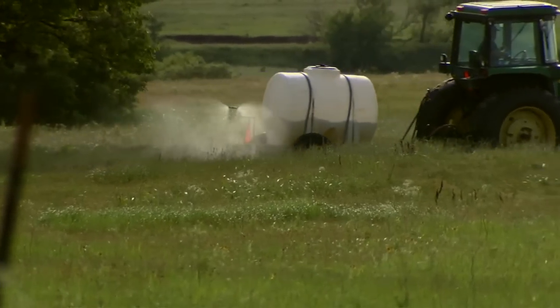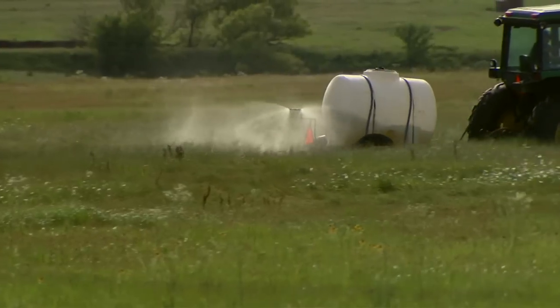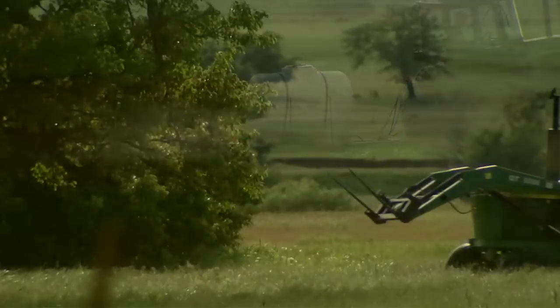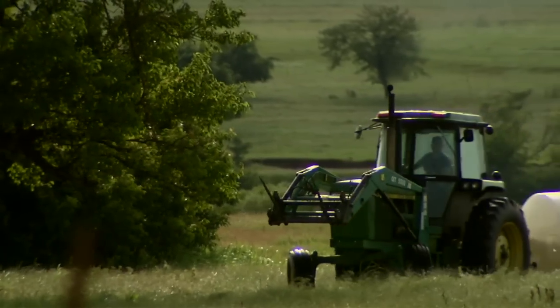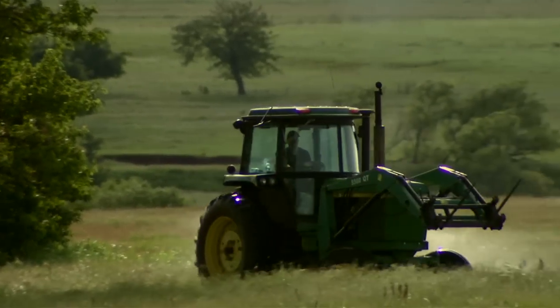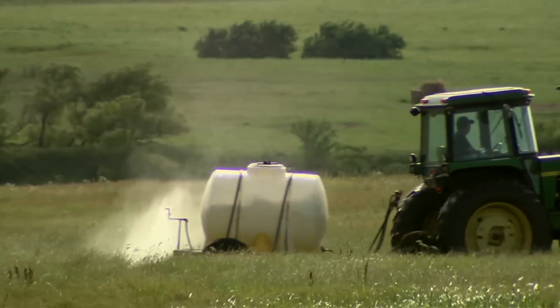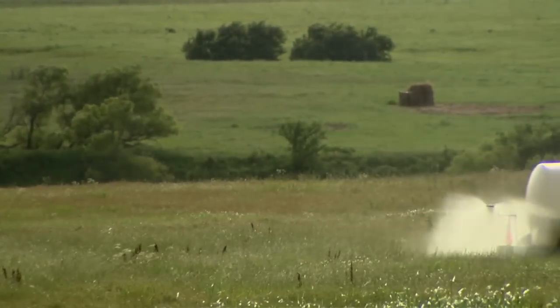Wolf feels these nozzles do have their place. We think they're useful, but probably one of the things we would recommend most out of this study was that you may need to set up the equipment a little differently — get a different kind of pumping system that would allow you to have more control over the pressure, so that you could have better droplet selection for drift prevention and also for the ability to get coverage on the target.